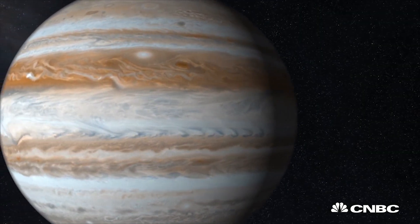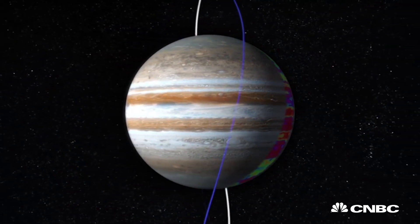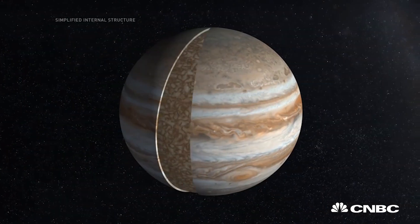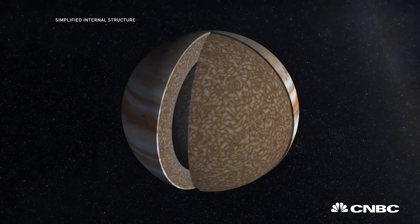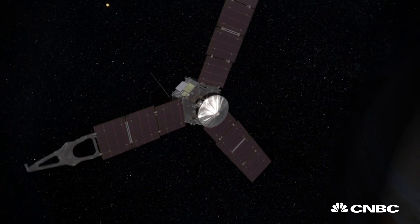Jupiter is the size of 1,300 Earths, while the strong gravitational pull on the surface causes storms of rock and dust to fly around the planet — not to mention the radiation, which is a thousand times worse than anything we've experienced on Earth.